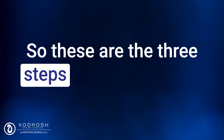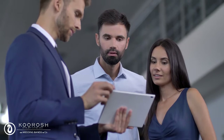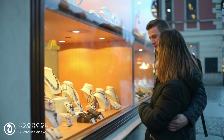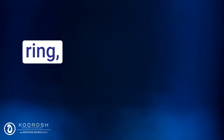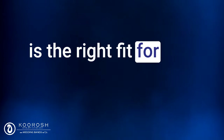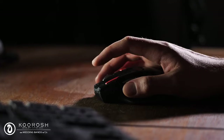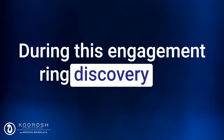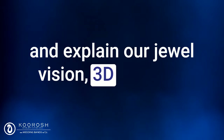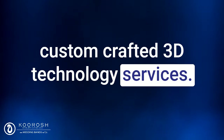So these are the three steps for creating your dream engagement ring. And as you can see, it's worked for thousands of couples just like you who are looking for something unique and memorable for their partner. If you're looking to learn more about how you can create your perfect engagement ring, simply click the button below this video to schedule a call with one of our experts. During this engagement ring discovery call, our expert team will take the time to understand your preferences, answer any questions you may have, and explain our Dual Vision 3D Tech and custom-crafted 3D technology services in more detail.